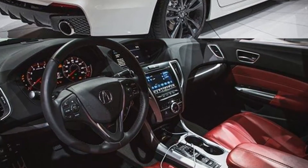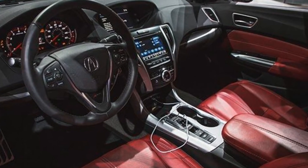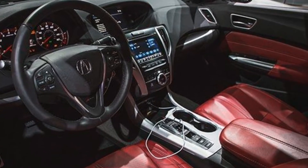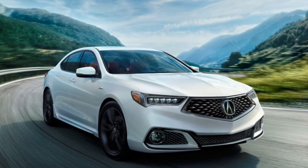Front-drive TLX models employ four-wheel steering for enhanced agility. Torque vectoring all-wheel drive is available only with the V6 engine and no longer requires the extra-cost technology or advanced packages. Buyers who opt for those packages, however, do get a bit more content.